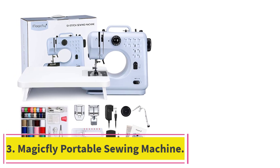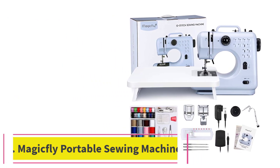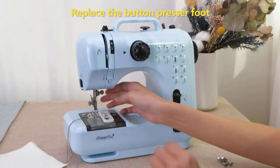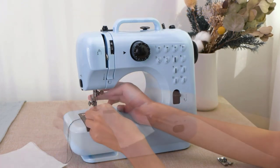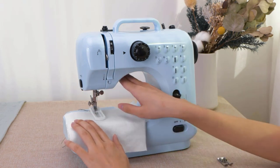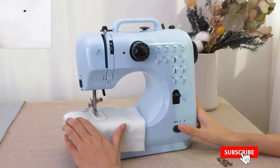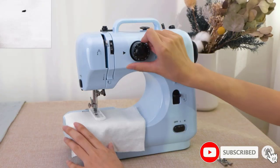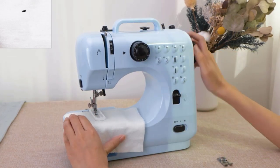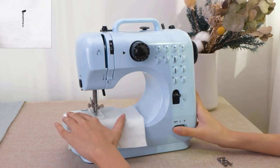At number 3: the MagicFly Portable Sewing Machine. You can take your crafting on the go with the MagicFly Portable Sewing Machine. Not only is this machine compact and extremely lightweight — making it ideal for travel — but it offers dual power options, allowing you to plug it into a standard outlet or use four AA batteries. If you've ever wanted or needed to sew while off the grid, this is definitely the option for you. Overall, the MagicFly's design is quite simple, offering 12 basic stitches and 3 presser feet that allow you to sew buttons and zippers.